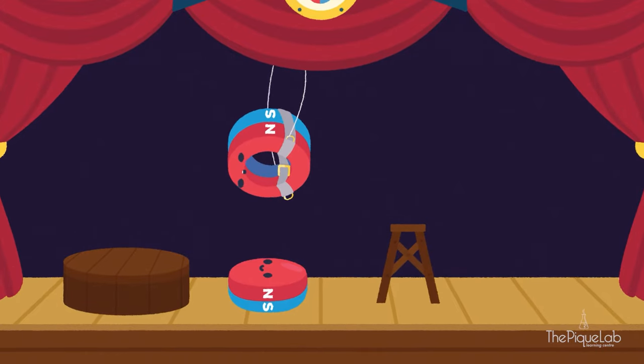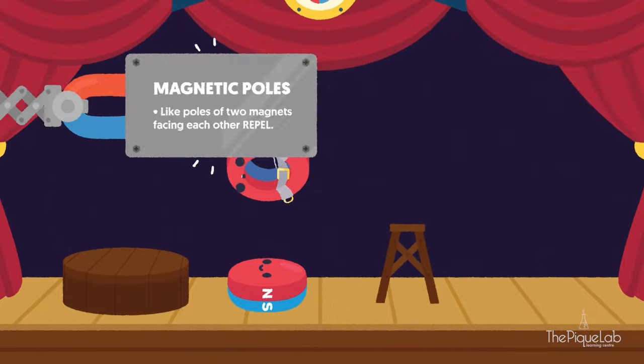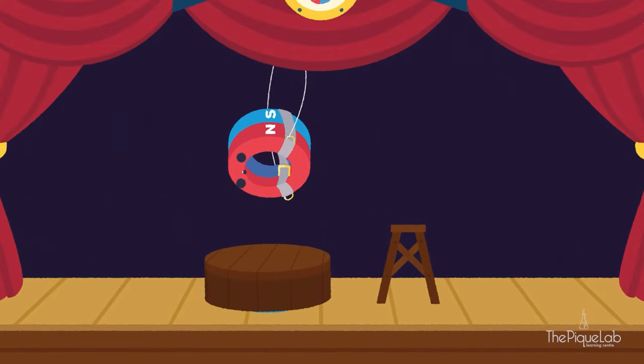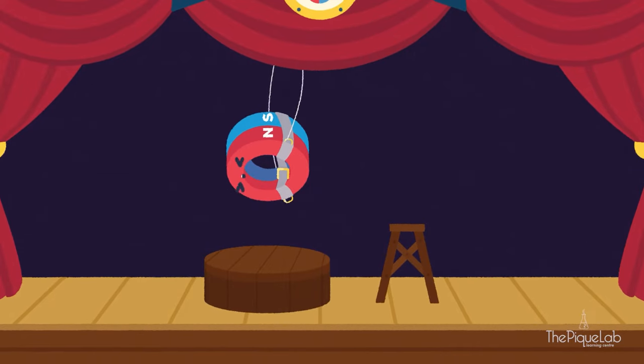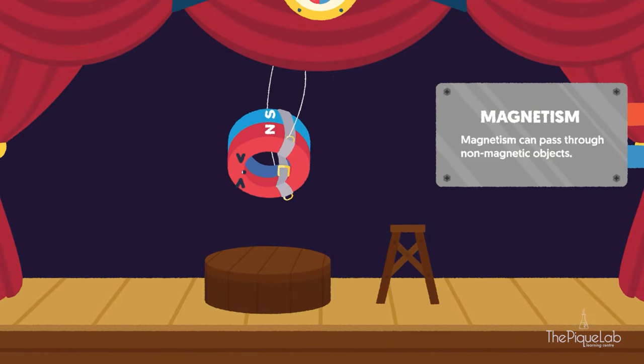Because the like poles of the two magnets are facing each other, they repel each other, causing ring to float on top of button. You can also see that even when button stays hidden in the wooden platform, the magnetic effect is still the same. That's because magnetism can pass through non-magnetic objects.